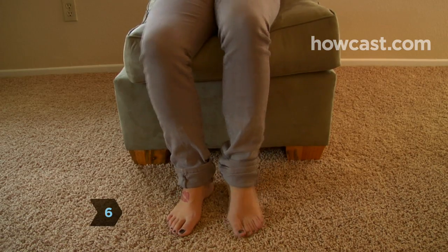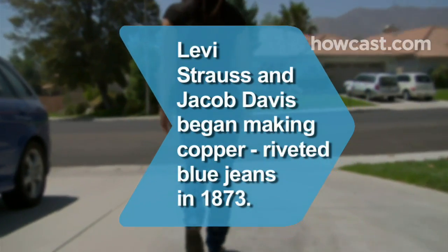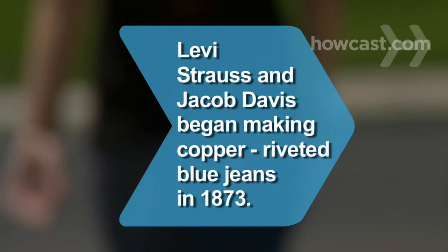Step 6. Alter the length of the jeans to wear with your favorite shoes and you are ready for a night on the town. Did you know? Levi Strauss and Jacob Davis began making copper riveted blue jeans in San Francisco in 1873.